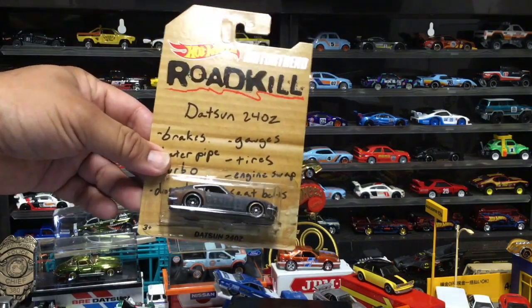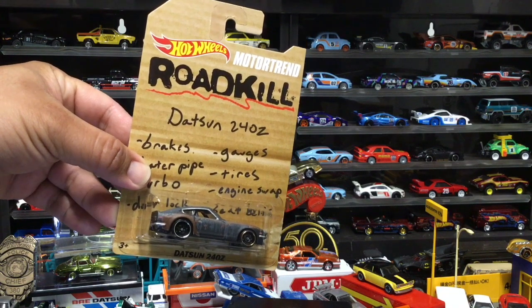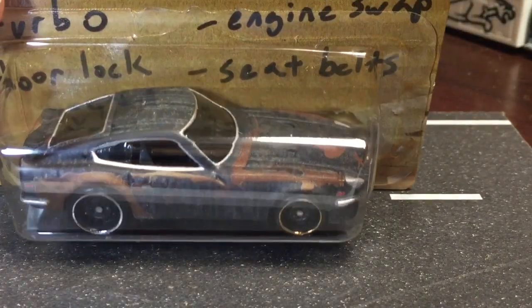I don't think I'm going to open this one yet — I want to wait for the second car to arrive, and we'll do an opening of both of them. Let's get a close-up of it.